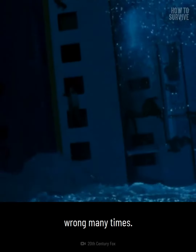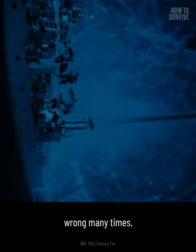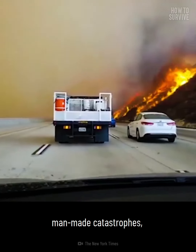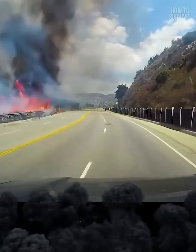As humans, we tend to believe what we build is unbreakable, even though we've been proven wrong many times. So if you want to make it through other man-made catastrophes, go ahead and watch another 'how to survive.'